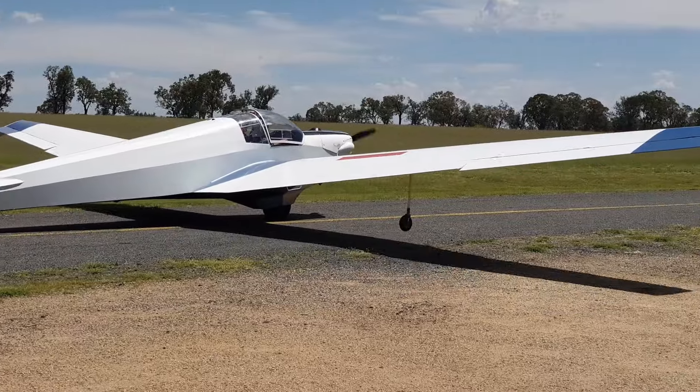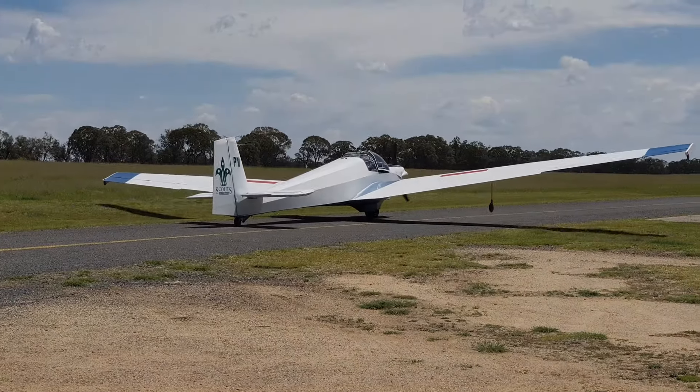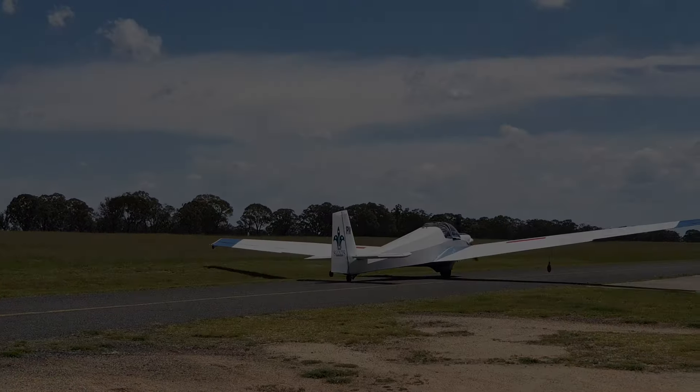Please excuse the framing and the shaking of the camera. I threw the camera into the mix pretty ad hoc at the last minute.